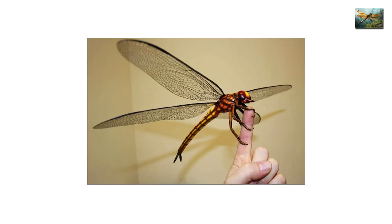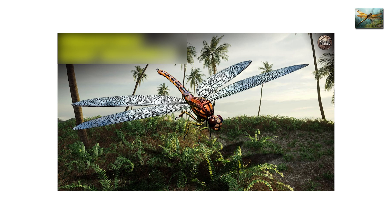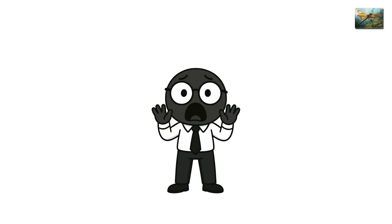If you saw Meganeura today, it would look fake — too big to be an insect, too alien to be real. Yet for millions of years, it ruled the skies like a silent predator, a symbol of an age when even bugs could be terrifying.